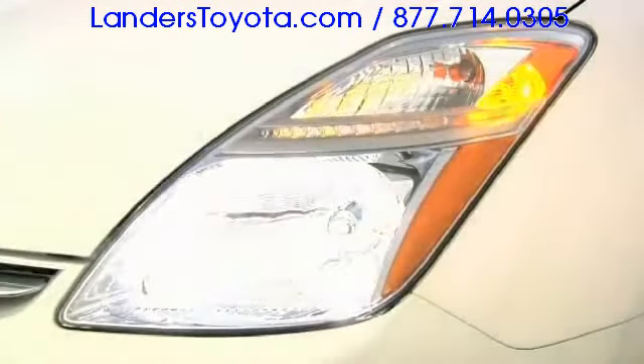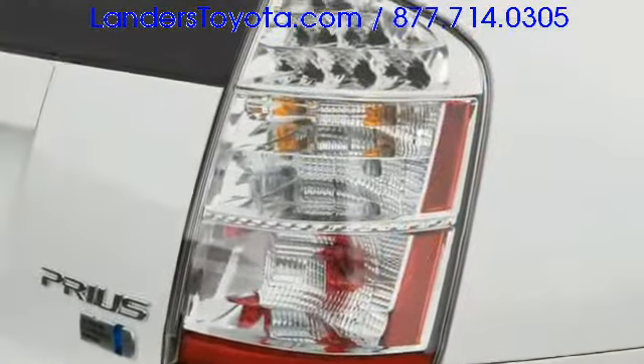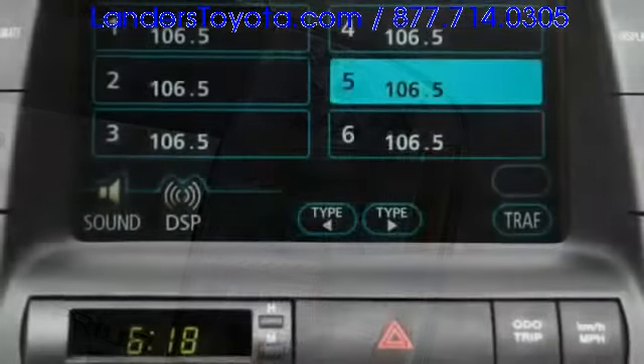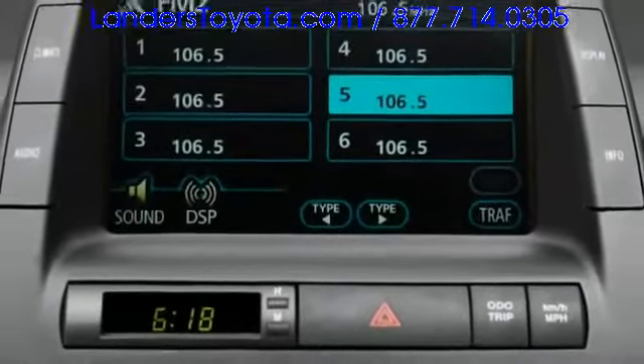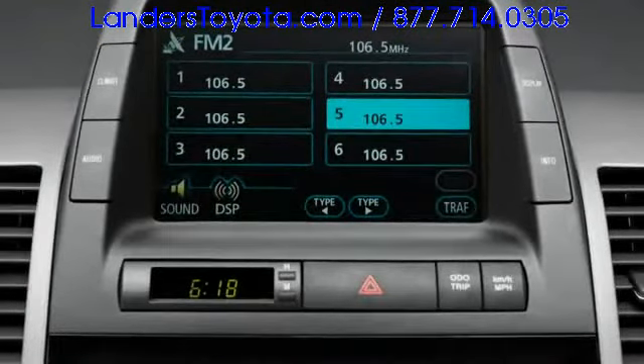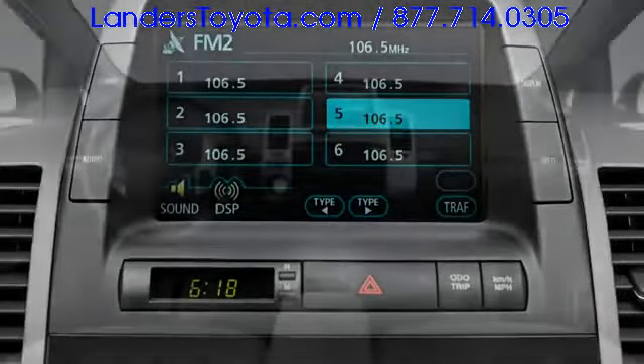Available high intensity discharge headlights keep the foreground illuminated, and clear lens taillights outline visibility enhancing glass built into the lift gate. The technology rich interior includes a center mounted multifunctional display monitoring energy usage and promoting efficient motoring.